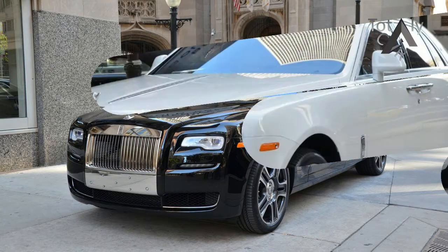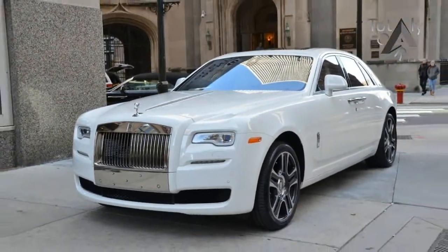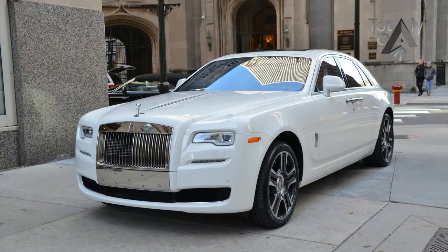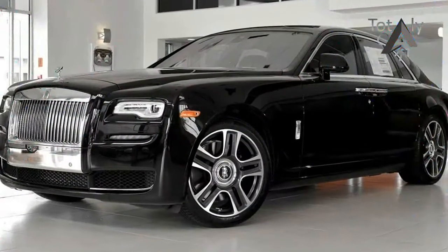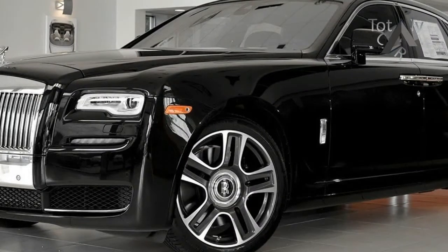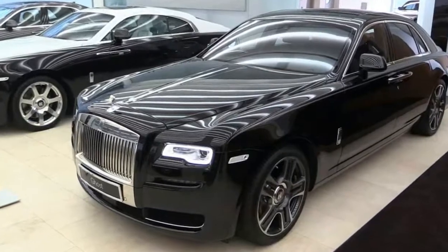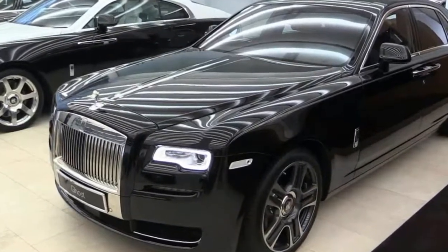With this clash between the traditional state Rolls-Royce idioms — 'fetch the car, Alfred' — and the shamelessness of our global culture, the inconsistency of a proud British firm being owned and run by the Germans at BMW seems much less important than it did a decade ago. That the underpinnings of the Ghost are borrowed from a 7-series doesn't matter.